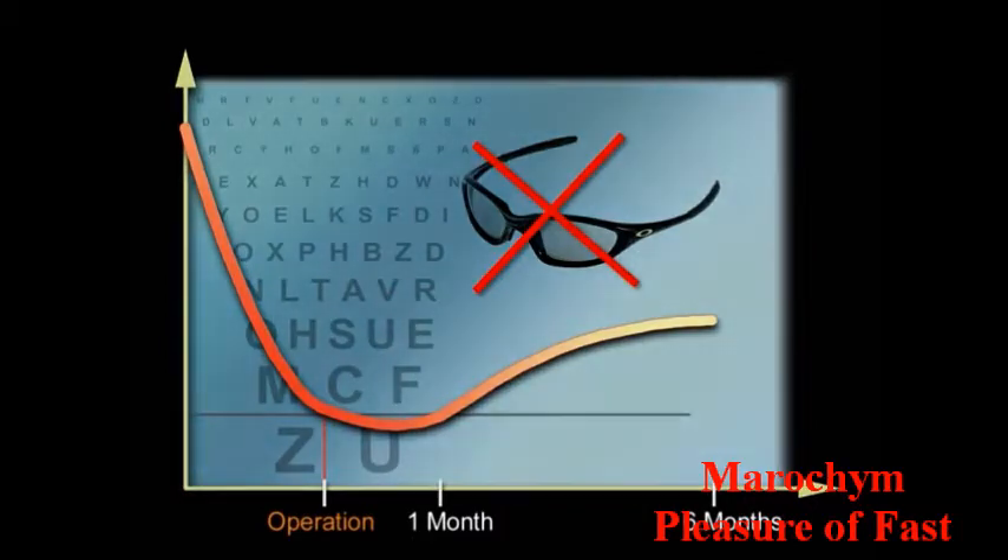Finally, know that the risk of developing a retinal detachment in the months or years to come is slightly elevated. In addition, patients who have not undergone cataract surgery can experience an acceleration of the physiological development of the cataract.